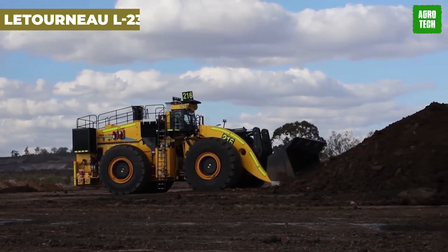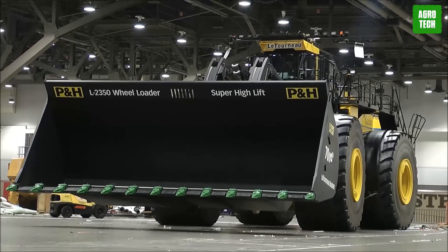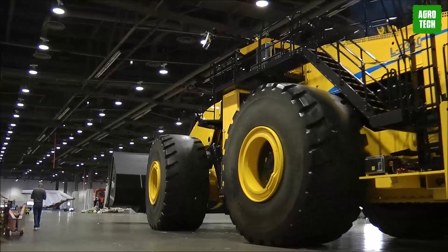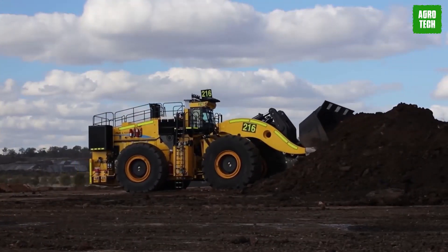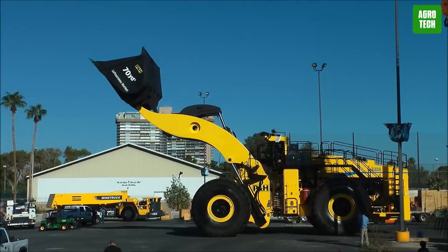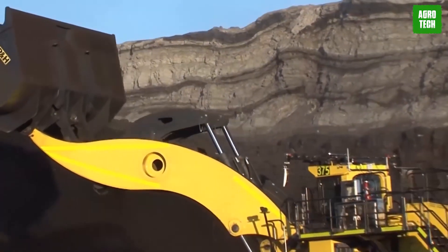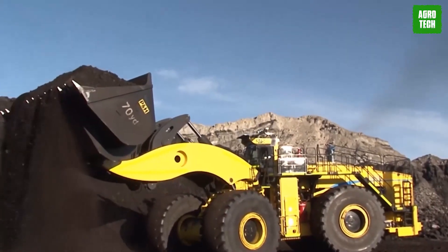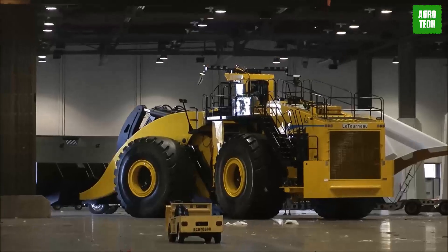The Letourneau L2350. The Letourneau L2350, recognized as the world's largest wheel loader, holds the Guinness World Record for the biggest earth mover. It has an operational weight of 266 tons and is powered by either a 16-cylinder Detroit Diesel or Cummins engine producing 1,715 kilowatts. This loader's large bucket capacity and powerful hydraulics enable it to efficiently manage large volumes of material, particularly in surface mining. Designed to load 400-ton trucks with ease, its exceptional capacity and strength make it indispensable for high-volume earth-moving operations.